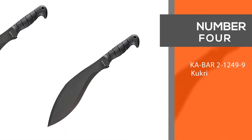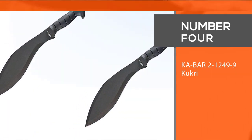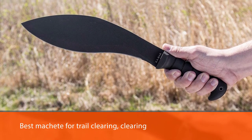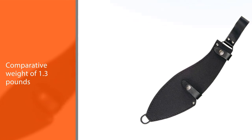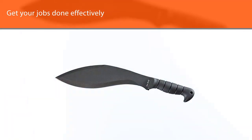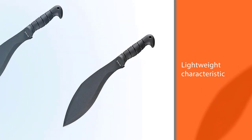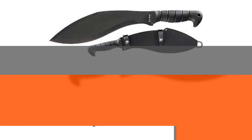Number 4. Ka Bar 2 1249-9 Cookery. The Ka Bar Cookery Machete is the best machete for trail clearing, clearing brush, or chopping down weeds. Its comparative weight of 1.3 pounds helps you get your jobs done effectively while reducing hand fatigue. The ergonomic design of the TPR handle also helps you hold the blade confidently. If you want to carry this cutting tool while moving around, you can put it in its leather and cordura combination sheath and put it in your backpack.